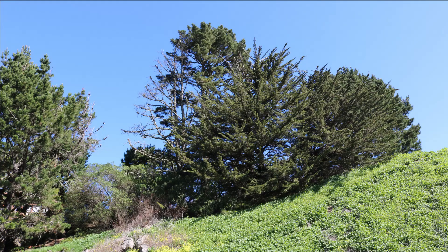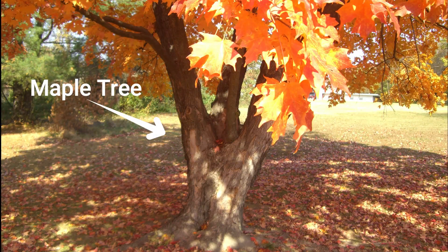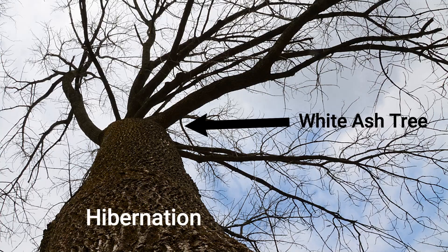Some trees lose their leaves in the fall and winter seasons. A tree that loses its leaves is called a deciduous tree. Trees that do this go into a type of hibernation during the colder months to save energy and survive.